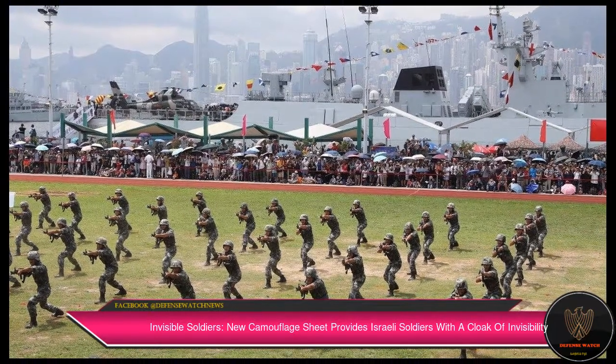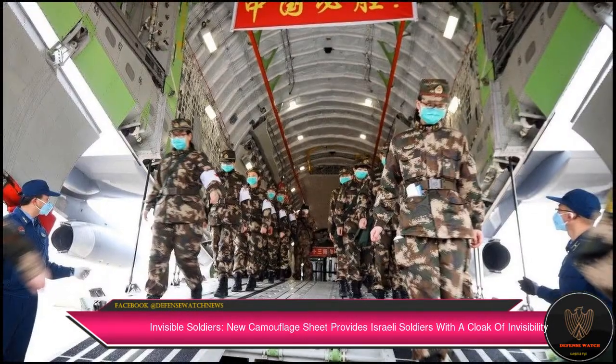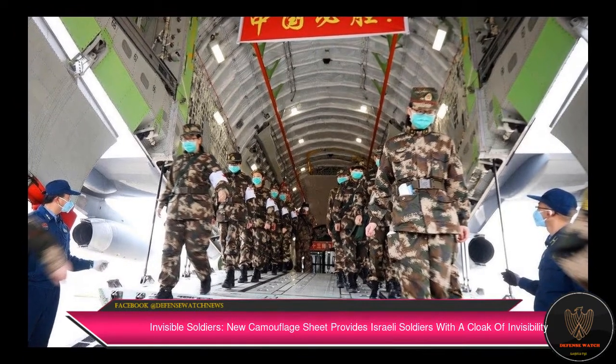Israeli special forces will be able to blind the adversary's prying eyes with camouflage technology that makes the person wearing it on the battlefield nearly invisible.